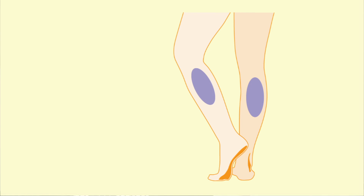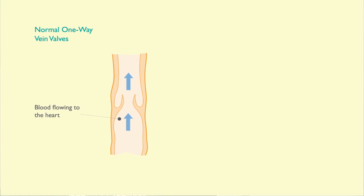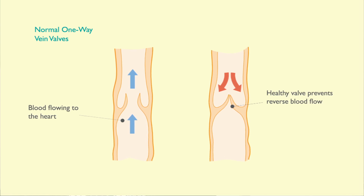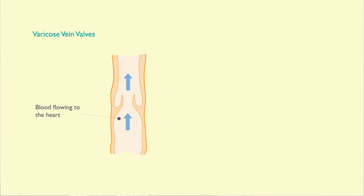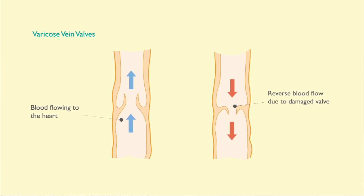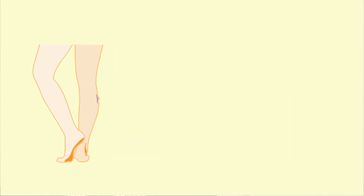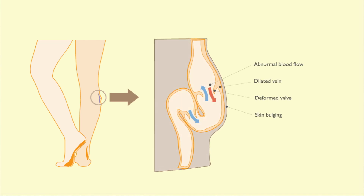The most common type of varicose veins are in the legs. Because the flow of blood in the leg veins is upwards against gravity, the veins contain a series of one-way valves. The valves prevent blood flowing backwards in the vein. In varicose veins the walls of the veins become stretched and lose their elasticity, causing the valves to weaken. If the valves don't function properly, this creates some backflow of blood resulting in pooling and enlargement and stretching of the vein.